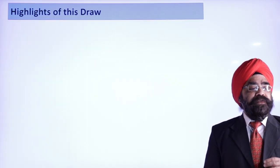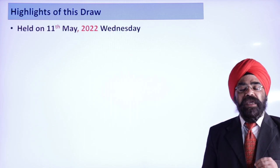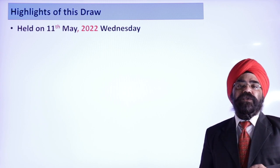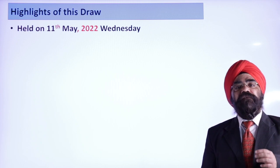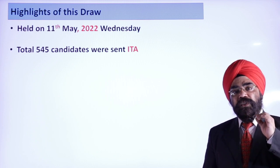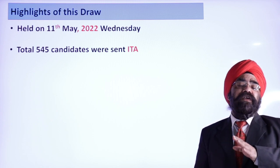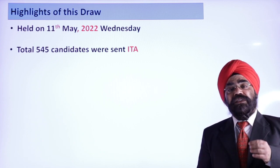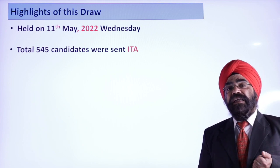This draw was held today, May 11th, 2022, Wednesday. The total number of candidates invited in this draw is 545. This number is very important — usually it is around 600, 700, 800, 900, sometimes even 1,000. This is the lowest number in the entire year. So only 545 candidates were invited.